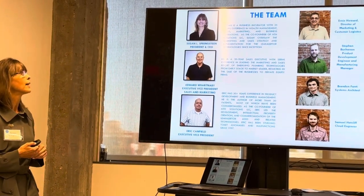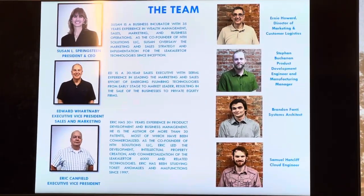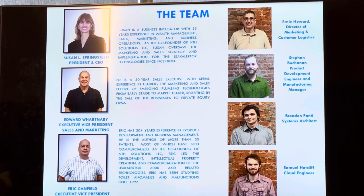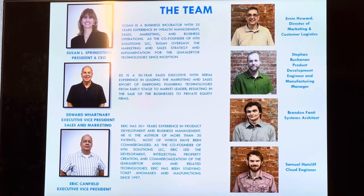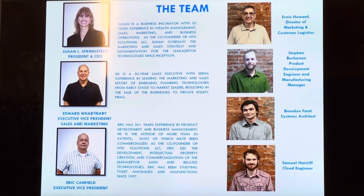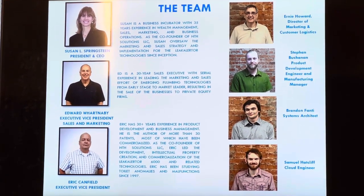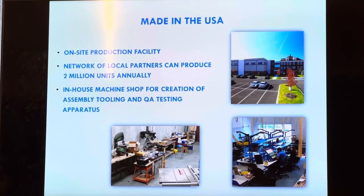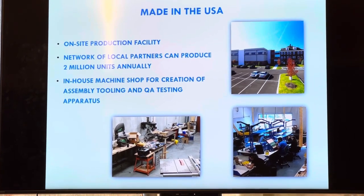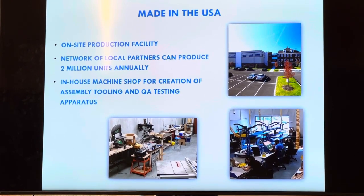This is our team. I come from a finance and business operations background. Ed Mortonby has twice developed sales teams and distributor networks to take early-stage plumbing companies through to successful exit. Eric Canfield is our senior engineer — he's been studying toilet problems since 1997, making him a world expert. He's developed all our intellectual property: five patents and 95 trade secrets. We've developed everything in-house. We are a USA manufacturer located in the Qualified Opportunity Zone of Coatesville, Pennsylvania, with partners to help us scale.